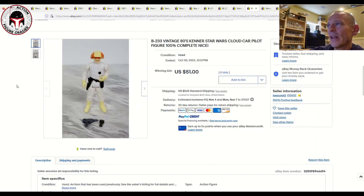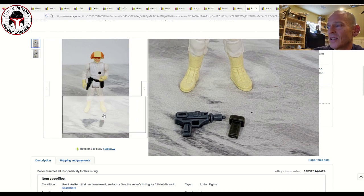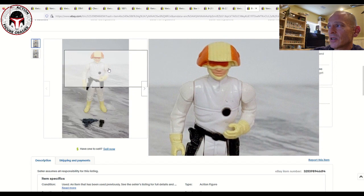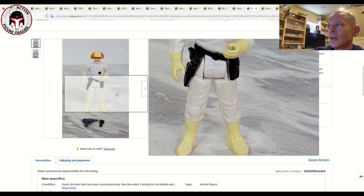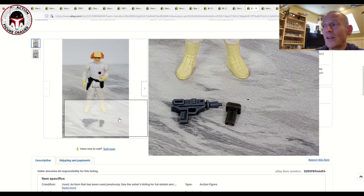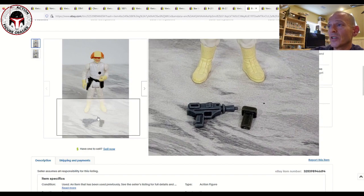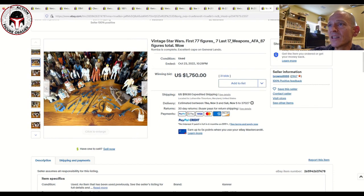Next up, a Cloud Car Pilot. I'm assuming the accessories are not repro, although there is a slight shade difference to them — so you never know, since those are commonly reproduced accessories. The figure itself was in pretty good shape with just some light marks on the chest, though watch out for the boots and legs for damage. Be very careful with loose complete figures — you just never know if accessories are reproductions. I only buy from trusted sellers when I want to get figures graded. This one sold for $51 plus $5.13 shipping.